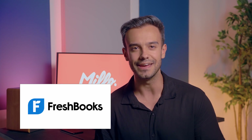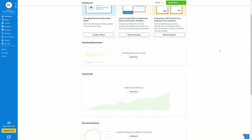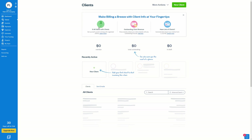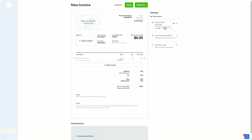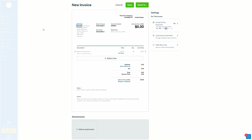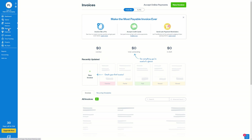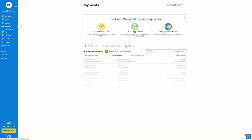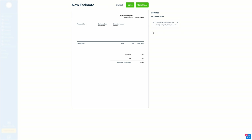Next on our list of freelance invoicing apps is FreshBooks. FreshBooks was originally founded by a freelancer who was looking for a good invoicing and bookkeeping solution and couldn't find one. It has since grown to house dozens of premium features, which means FreshBooks can grow with you as your freelance business grows. With FreshBooks' app, you can create invoices in less than 30 seconds and then send those invoices right to your clients from the dashboard. Plus, they'll send automatic reminders to clients who forget to pay.